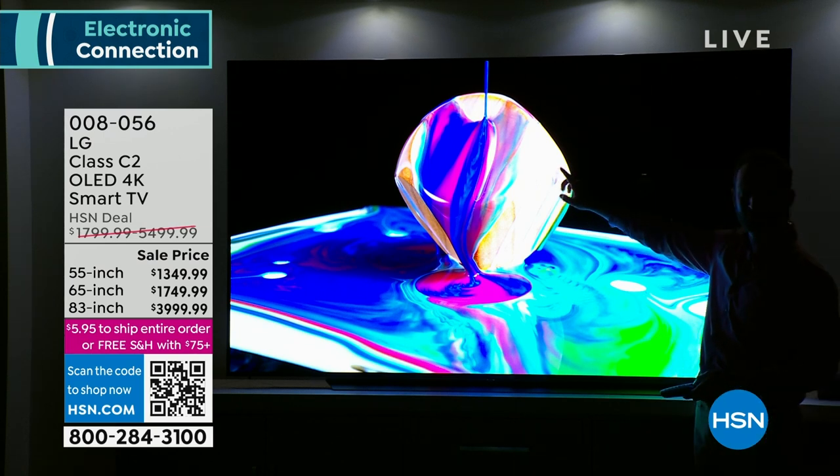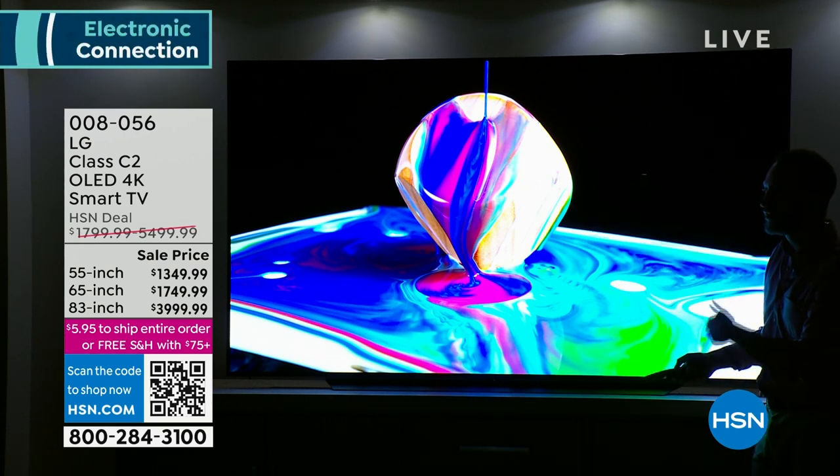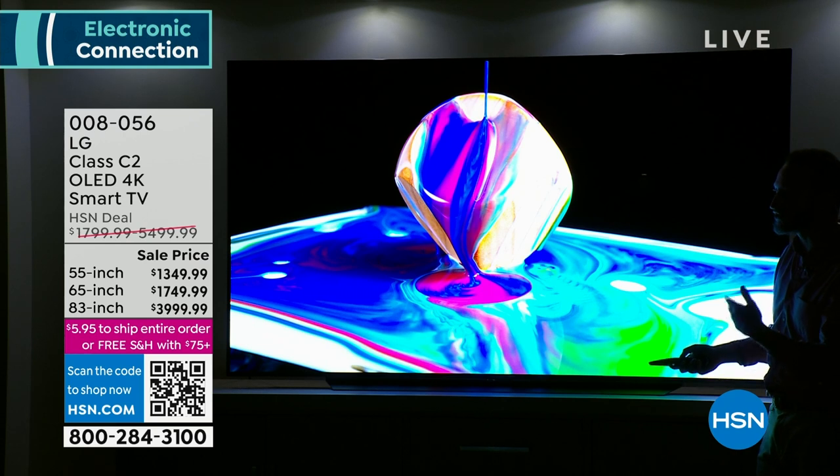This could be something that in maybe a hundred years, all TVs are like this. That's where everything is going — OLED is the future of television.